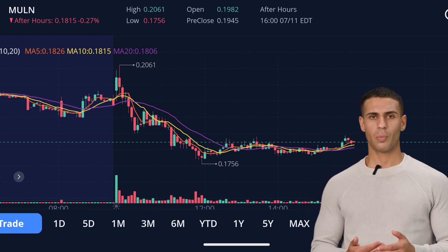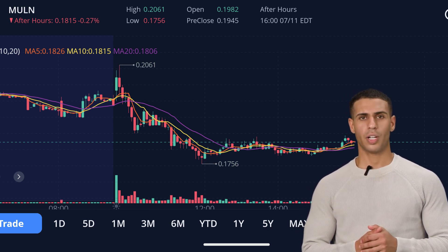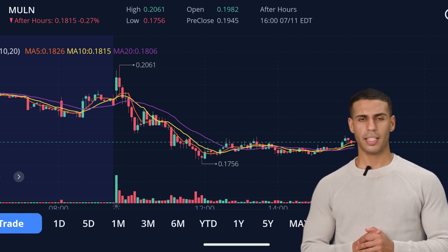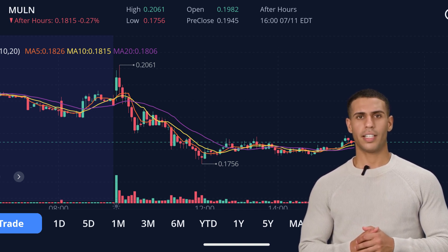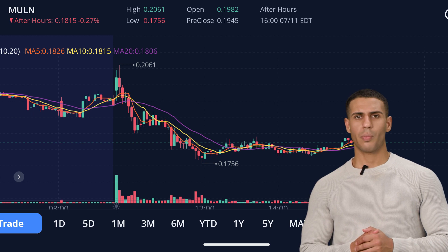We'll be discussing Mullen's price action, today's news, and what could lie ahead for this interesting electric vehicle stock. We're going to dive into why an investigation into naked short-selling might not save Mullen, and the company's exciting announcement of a new EV charging truck. Remember to stick around till the end of the video to catch our forecast on where we think Mullen might be headed.